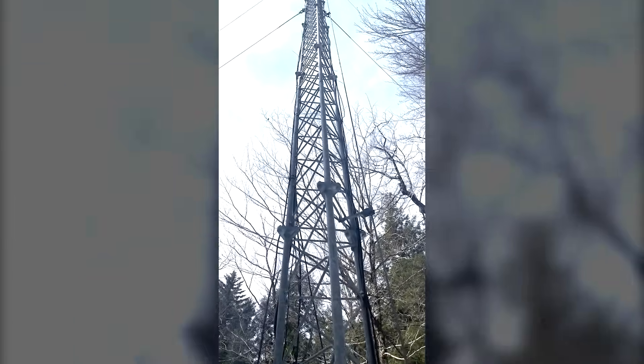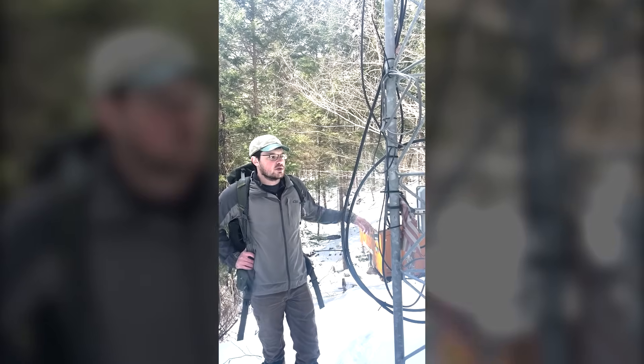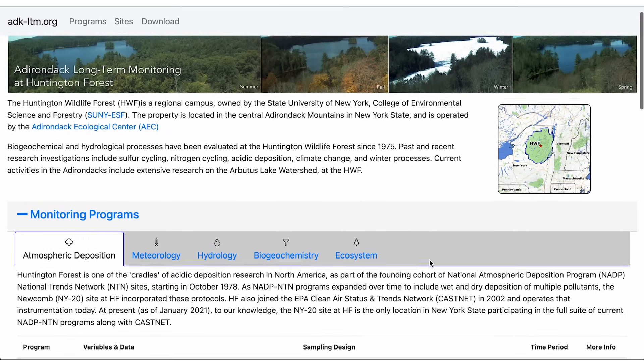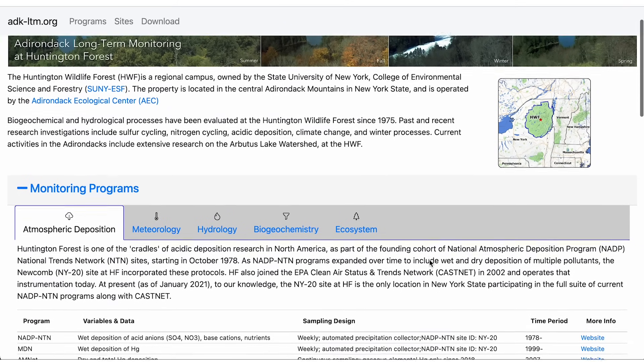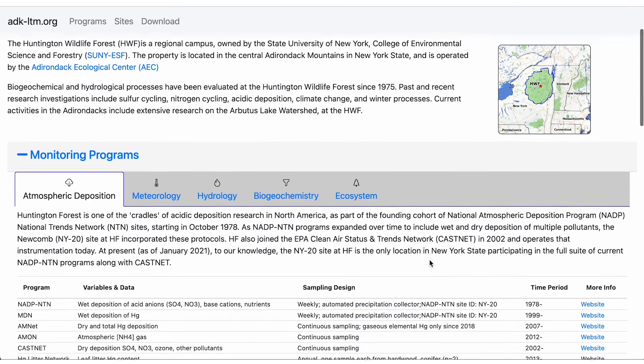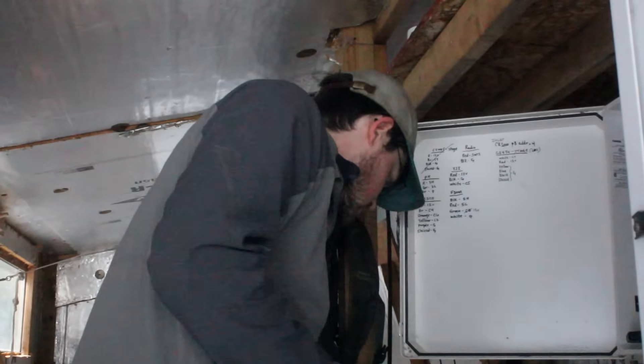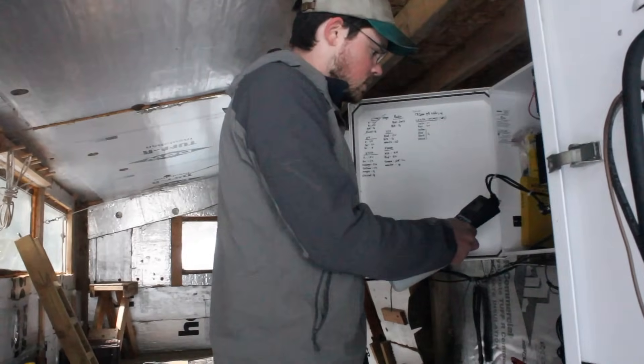Long-term data can help us adapt our environment to climate change, and maybe it can help people understand it too. With the work that I do in the long-term monitoring network, we have publicly available data that people can look at, chart, and examine — looking at changes in temperature and changes in hydrology over time.